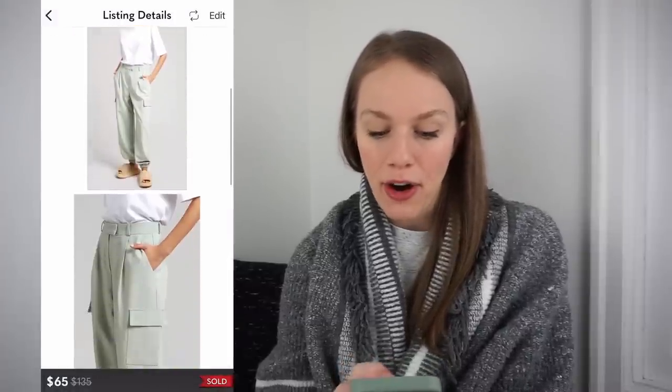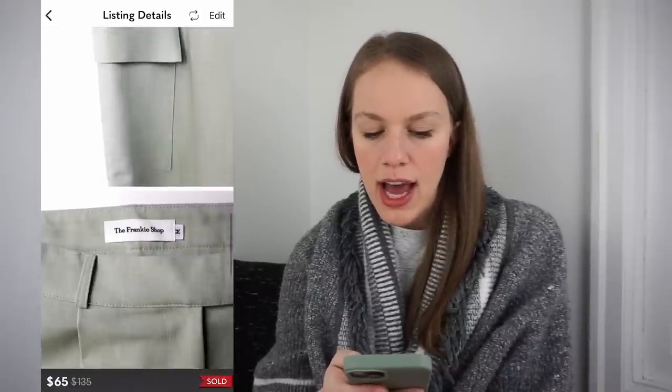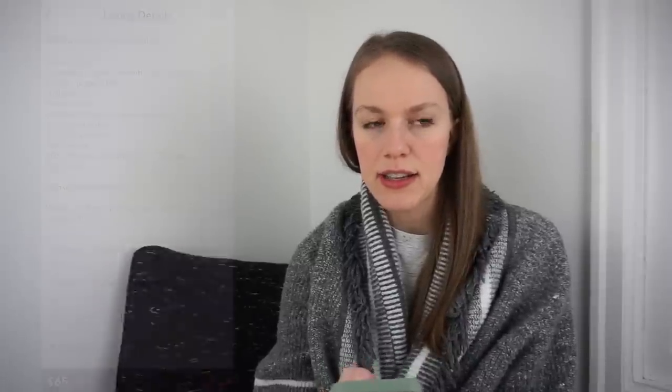Next is a pair of new with tags The Frankie Shop cargo pants. I got these at Crossroads, a buy-sell-trade store here in Portland, paying $33.51 for them. I listed them for $100, then received an offer for $65 the next day which I accepted, giving me a gross profit of $16.77. I was very happy with the sale because it sold so quickly.